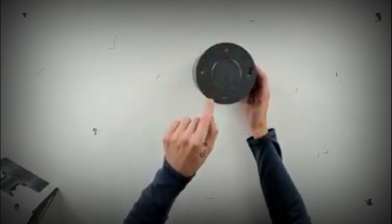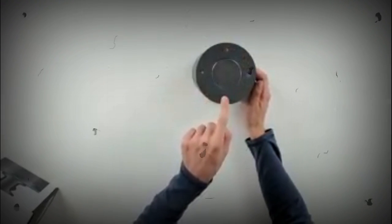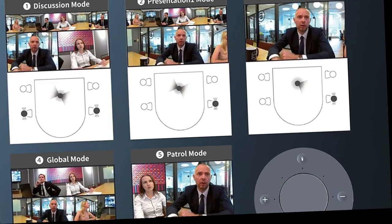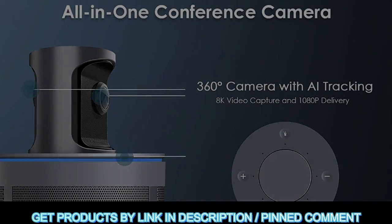The Nexi Go Meeting 360 adopts a secure USB physical connection. No privacy can be invaded through wireless Bluetooth or Wi-Fi connection methods. No driver or maintenance is required.